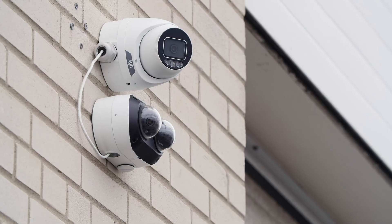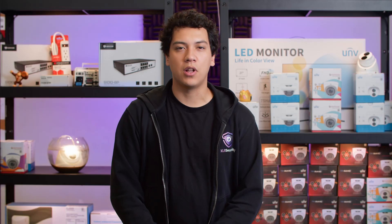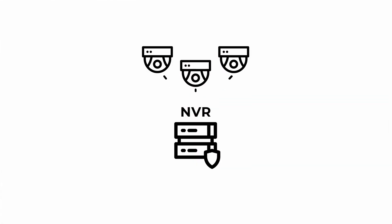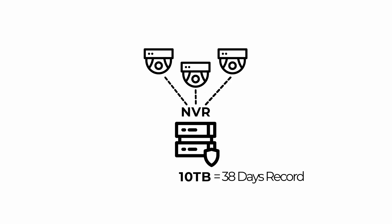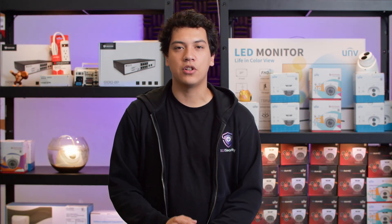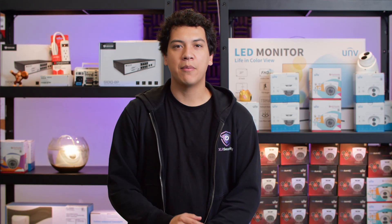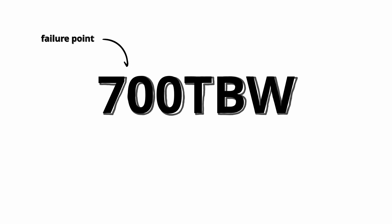How long will it take to reach 700TB in a video recorder? Using our camera system as an example — we have a 10TB hard drive installed in our office recorder, giving us just over 38 days of recording. This means that every 38 days, we're writing 10TB of footage to the NVR. To reach the maximum capacity of 700 TBW, we'll need to experience 70 of these 38-day periods. This gives us 2,660 days, which is about 7.28 years.